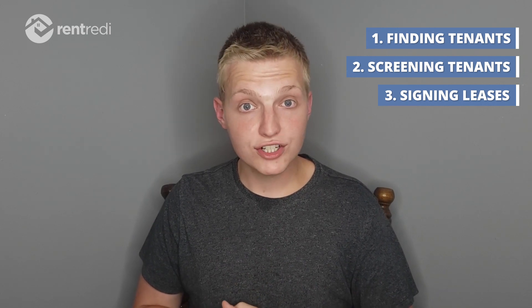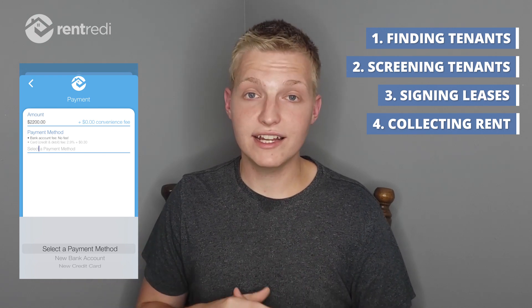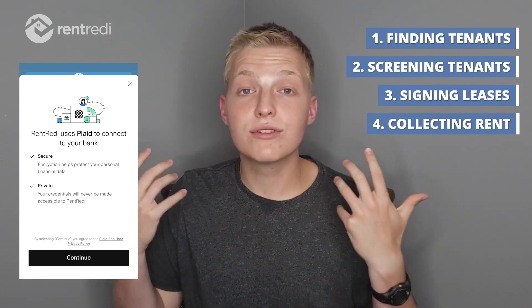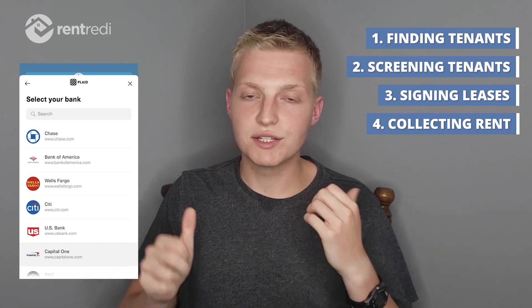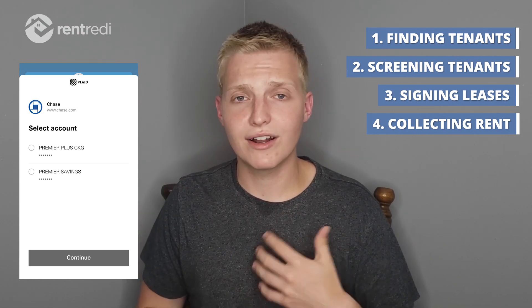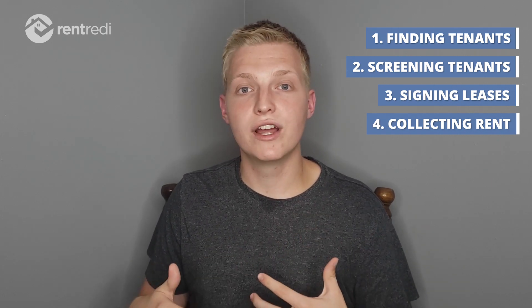Probably the biggest benefit, especially long term, is that Rent Ready makes collecting rent so easy and so simple. Your tenants can pay with pretty much any payment method they like — whether it be cash, credit card, bank transfer, or anything — they have all the options. I don't even really collect rent; it just happens automatically. All you have to do is tell your tenant to get the app, set it up on their phone, put in their payment information, and the rent is just auto-debited every single month. You also get their security deposit and everything like that, and it's super easy to manage if you need to fix any errors.